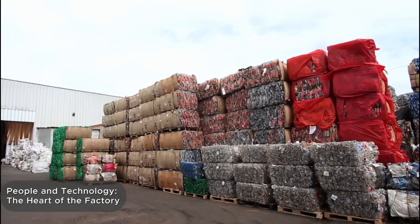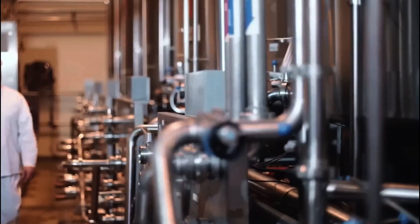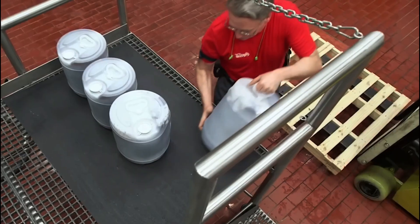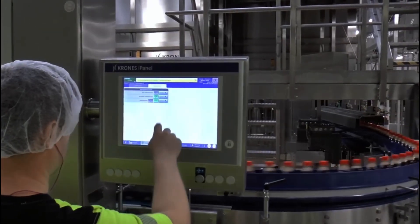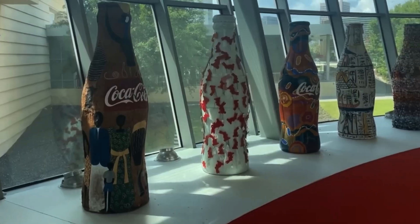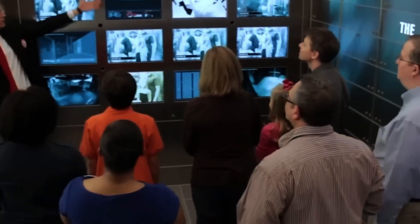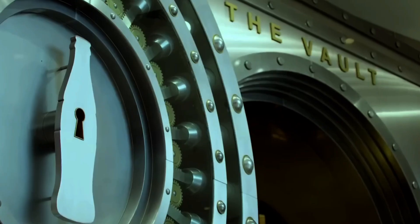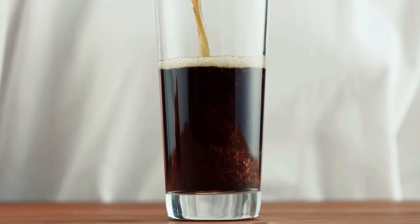Despite high levels of automation, a Coca-Cola factory is above all about people — engineers, operators, chemists, logisticians, and IT specialists. Each person is responsible for their part, but everything functions as a single unified organism. Modern technology supports human work: AI systems predict malfunctions, drones monitor inventory, and digital panels visualize the entire production flow in real time. But still, the greatest value lies in the attention and professionalism of each employee.